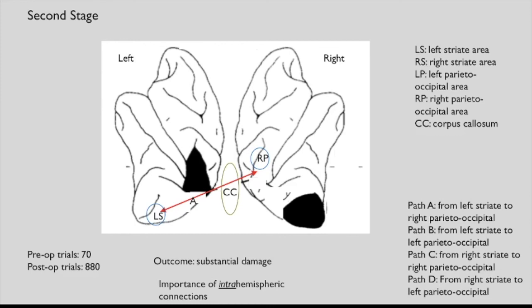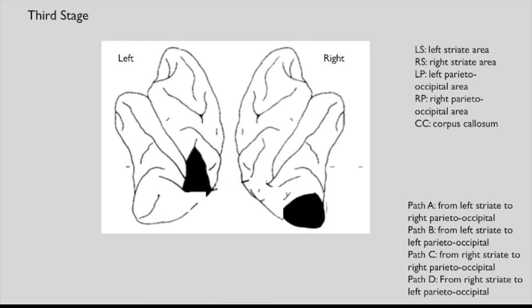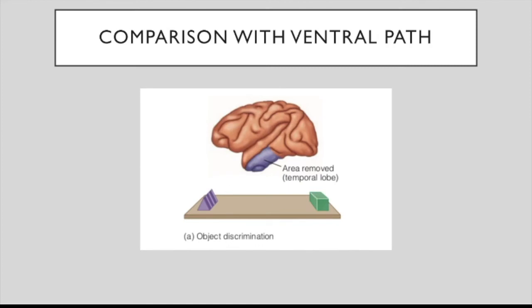This suggests that intra-hemispheric connections are of great importance for learning object location. This was confirmed by the next stage, in which the corpus callosum was eliminated so no paths remained. The result was some impairment, but not too dramatic compared to the previous stage. This corroborated the idea that intra-hemispheric connections are more important than inter-hemispheric ones for the dorsal path. This contrasts with the ventral path experiments, where there wasn't severe deficit until the corpus callosum was removed — suggesting the ventral pathway is more dependent on inter-hemispheric communication.